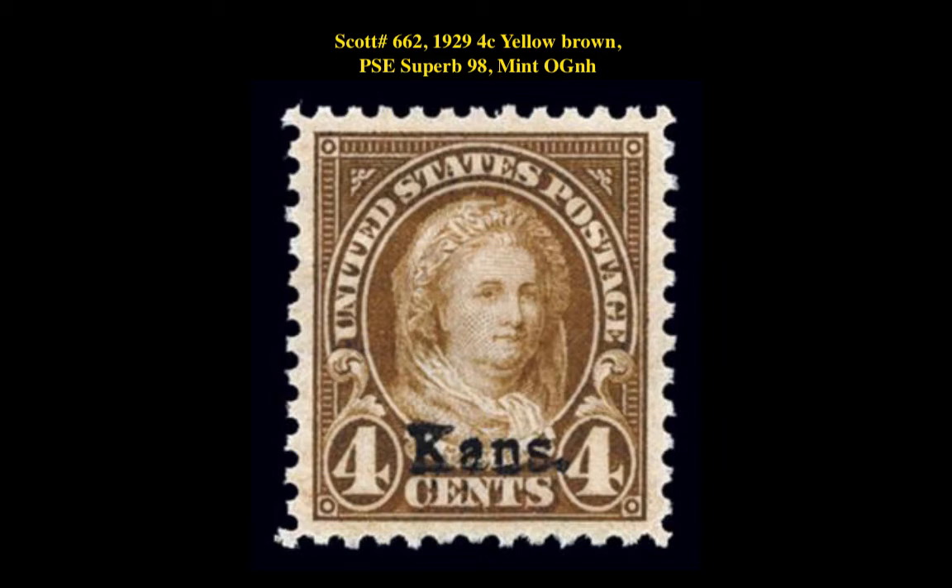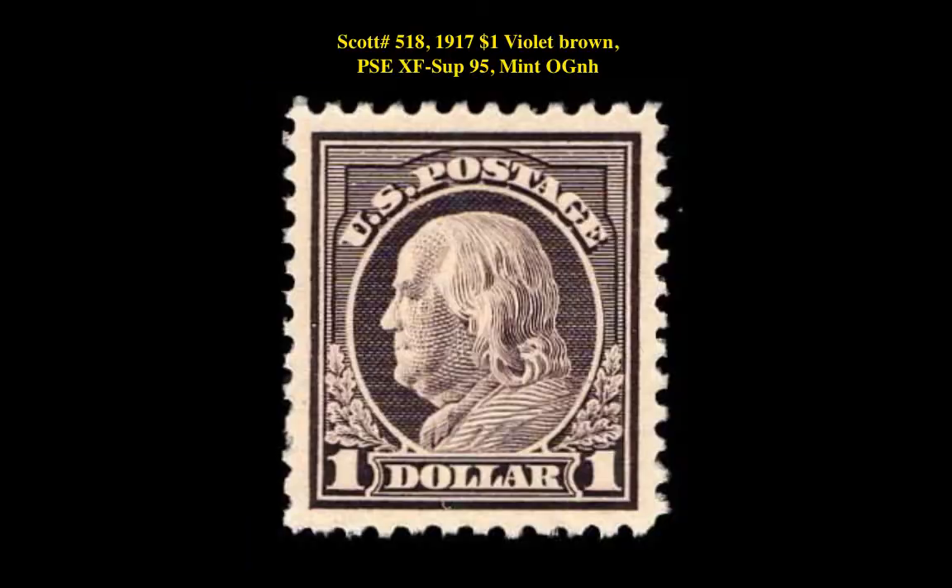Our second stamp is a Scott number 662 1929 4 Cent Yellow Brown PSE Superb 98 Mint Original Gum Never Hinged. This Kansas-Nebraska issue is currently listed at $650. Our next stamp is a Scott number 518 1917 $1 Violet Brown PSE XF Superb 95 Mint Original Gum Never Hinged. This Washington Franklin issue is currently listed at $495.